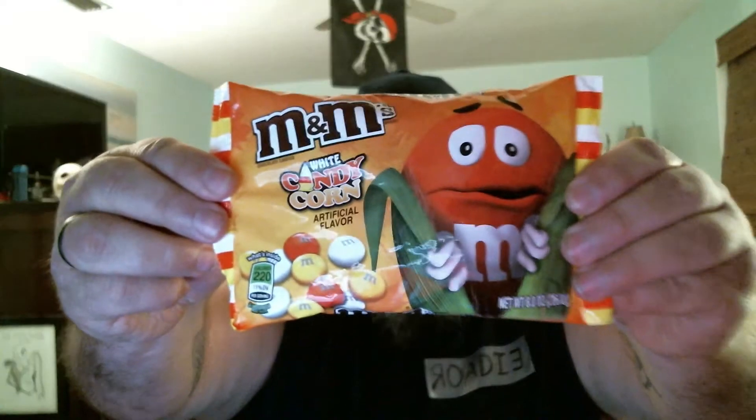I'm going to start with the candy corn M&Ms. And as you can probably guess, they're candy corn colored — yellow, orange, and white. It just says white candy corn, so I'm guessing it's probably white chocolate.